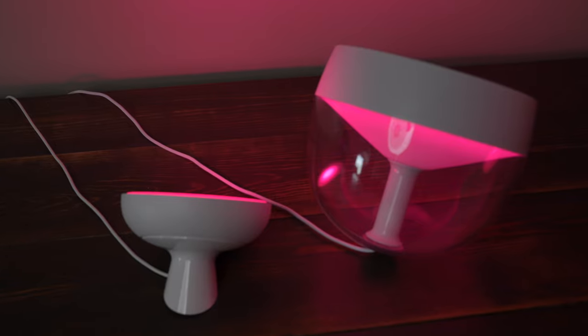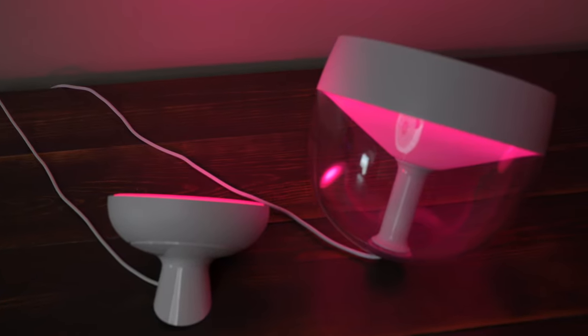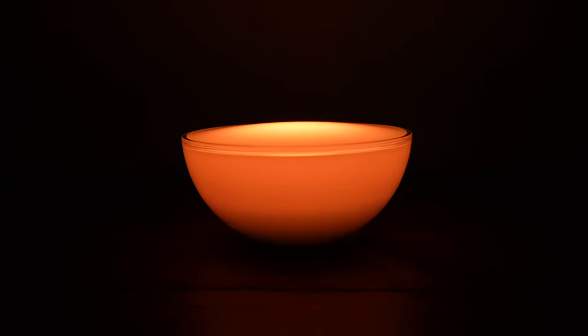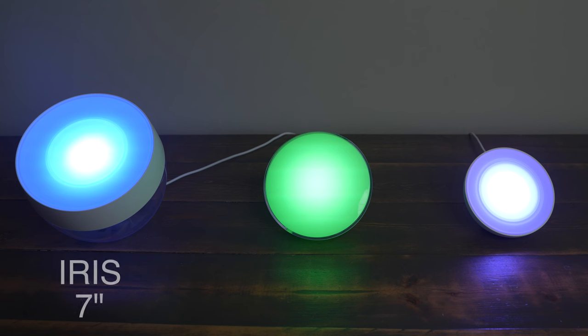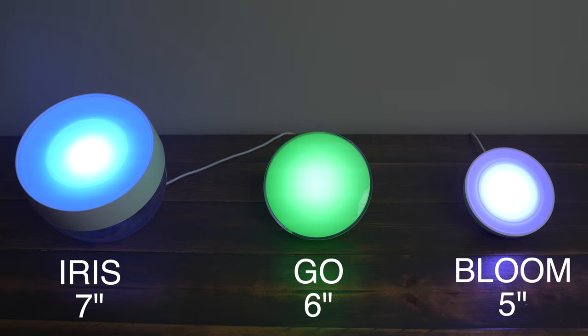The Iris and the Bloom both have to be plugged into a wall outlet to be used, but the Go can be powered from mains power or it can run off a battery for up to three hours, which gives it some extra versatility. The Iris is the biggest light with a lens diameter of around 7 inches. The Go comes in second at 6 inches, and the Bloom is the smallest at 5 inches in diameter.